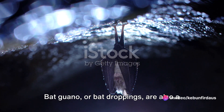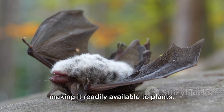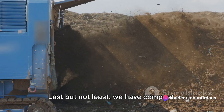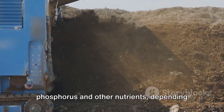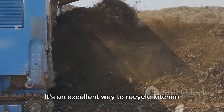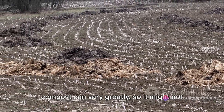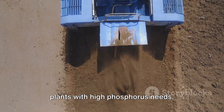Bat guano, or bat droppings, are also a great source of phosphorus. It's fast acting and water soluble, making it readily available to plants. Yet it might be a bit more challenging to source and more expensive than other options. Last but not least, we have compost. This is a well-rounded source of phosphorus and other nutrients, depending on what you put into your compost pile. It's an excellent way to recycle kitchen scraps and yard waste into a nutrient-rich amendment for your plants. Just remember, the nutrient levels in compost can vary greatly, so it might not always provide enough phosphorus for plants with high phosphorus needs.